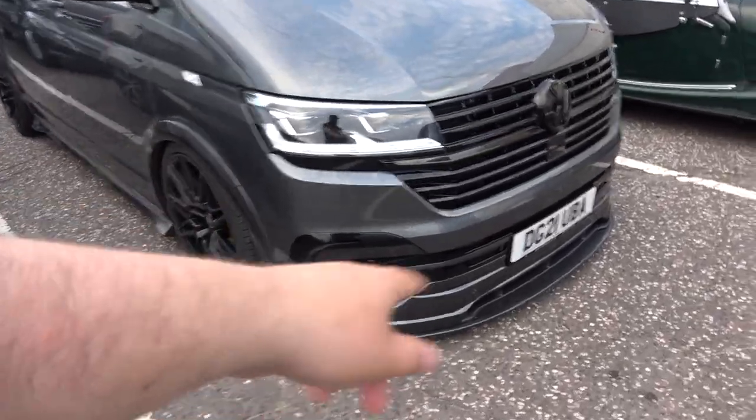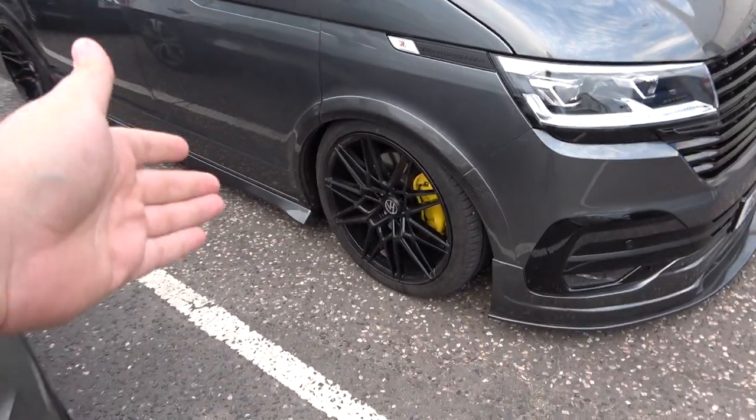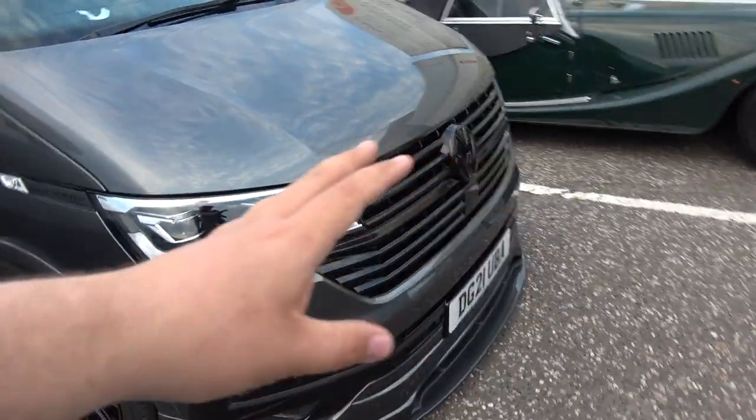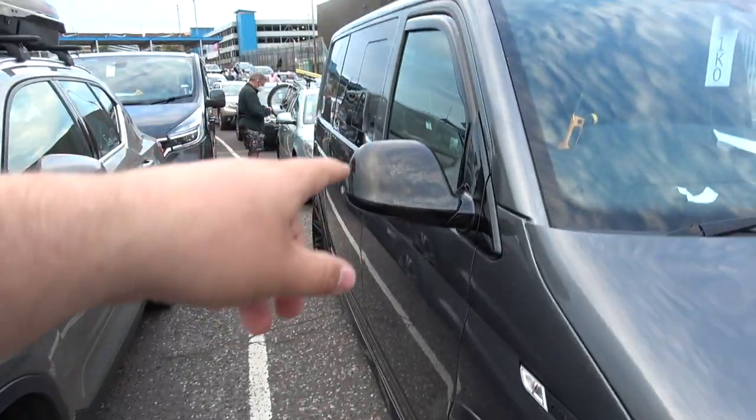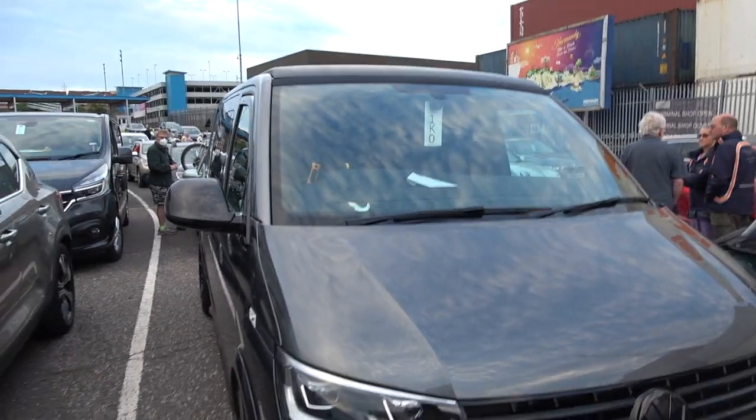So you've obviously got the front carbon splitter, the carbon arches, it's on air ride so it's dropped to the floor at the moment, it's got a totally reworked front bumper, rear diffuser, carbon mirrors and also a cool carbon roof which I'm going to go into more detail on in just a bit.